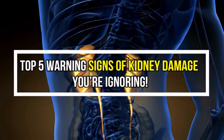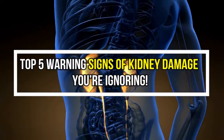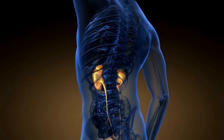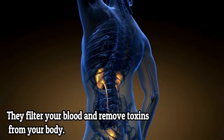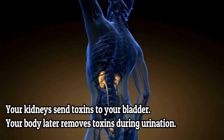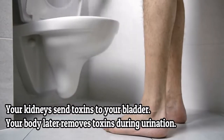Your kidneys are a pair of organs located towards the lower back. One kidney is on each side of your spine. They filter your blood and remove toxins from your body. Your kidneys send toxins to your bladder, and your body later removes the toxins during urination.